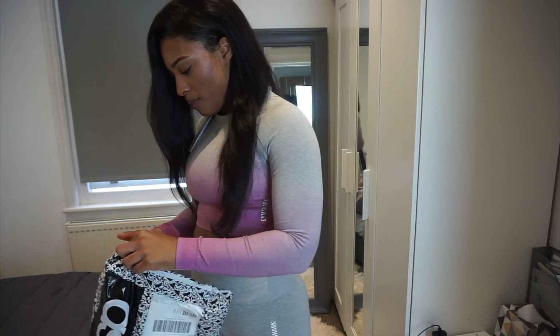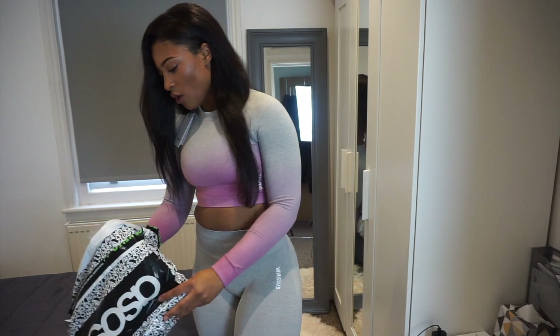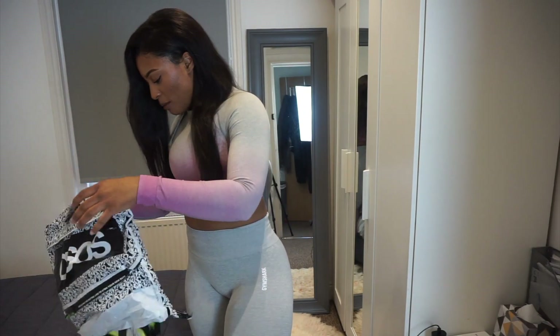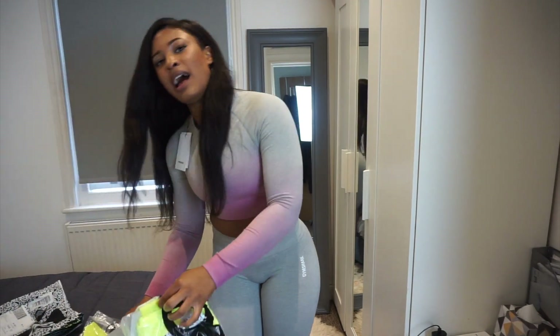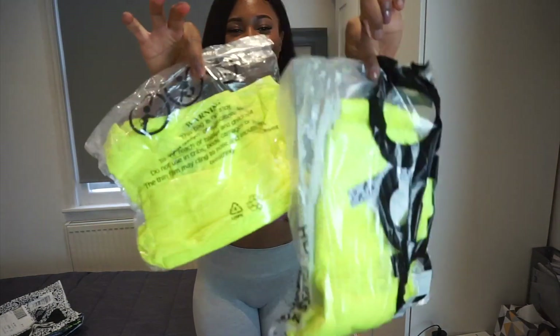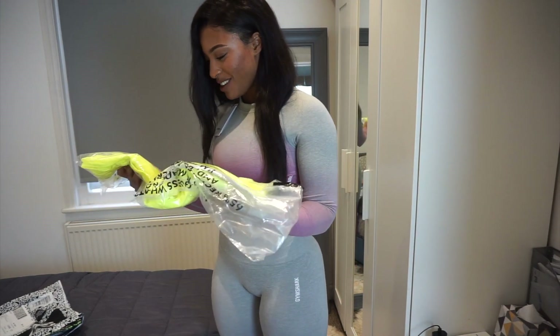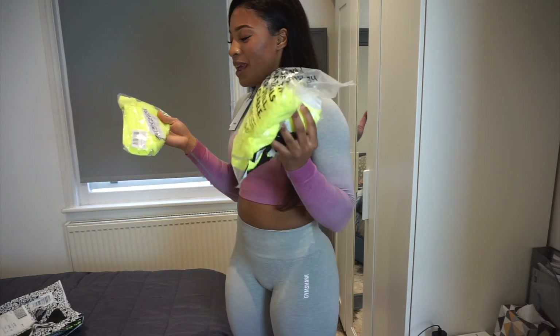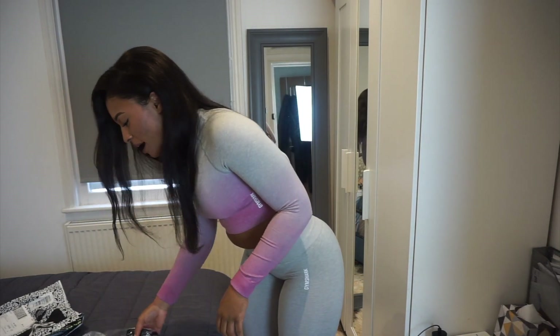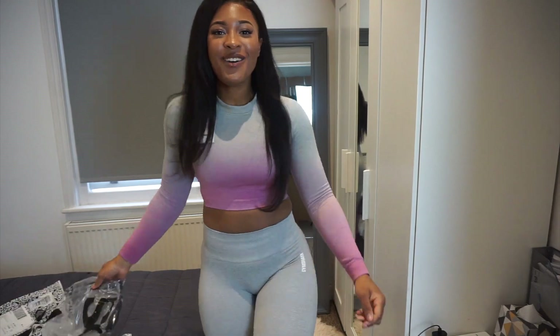So we've got the ASOS one next. I've never ordered activewear off ASOS so I'm a little bit sceptical, but you can see the neon already — it's going to be a serious one. I'm so excited to try it on but something's telling me it's going to be an epic flop. I've also got a black top, but yeah, we'll see.